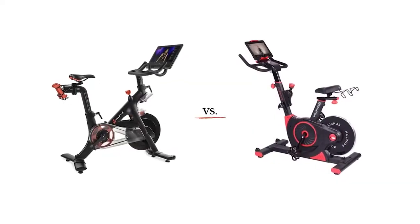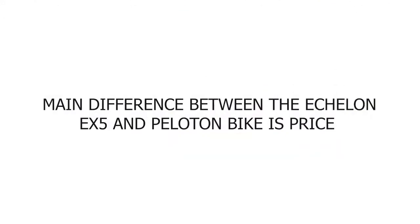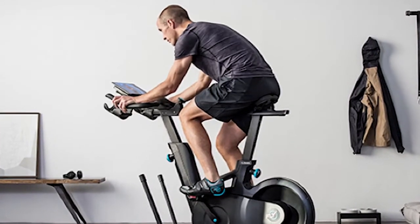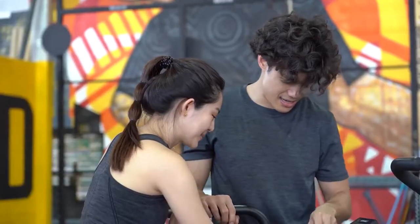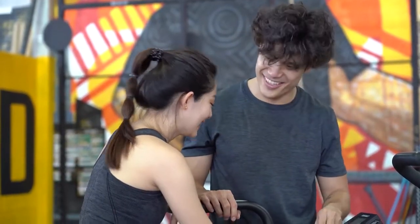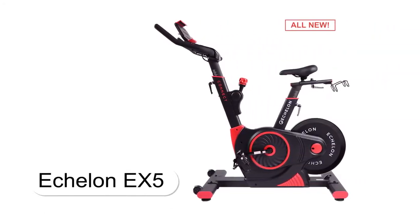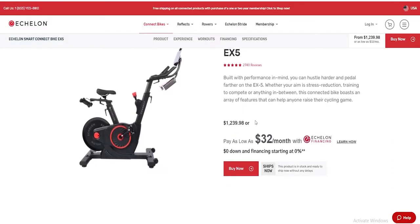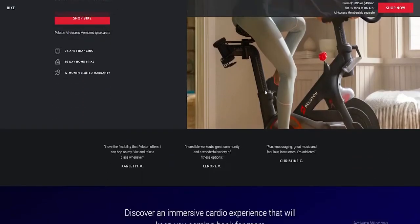The main difference between the Echelon EX5 and Peloton Bike is price. Generally speaking, home exercise bikes cost quite a bit of money, ranging between hundreds to thousands of dollars. However, there are so many brands and options today that you do not have to break the bank. The Echelon EX5 is considerably cheaper than the premium Peloton Bike. For the Echelon, prices start at around $1,200, while the Peloton Bike starts at $1,899.